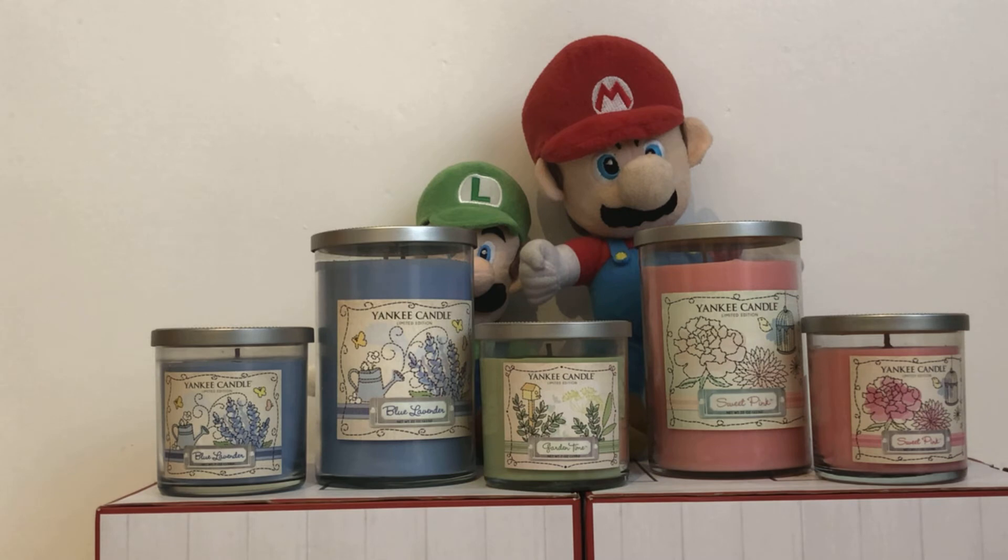Here are the scent descriptions. Blue Lavender: blissful fantasies take flight on butterfly wings with the enchanting bouquet of fresh lavender sprigs. Garden Time: time to slip away for tea and daydreams surrounded by inviting scents of fresh garden herbs. Sweet Pink: escape to a magical place where romantic hopes bloom in the joyful blend of sweet floral nectars.